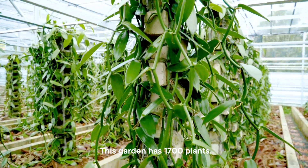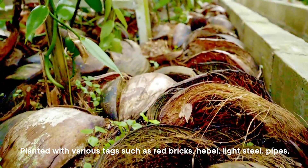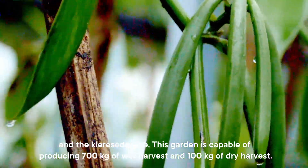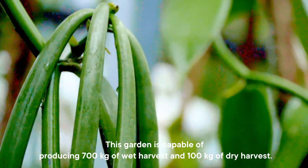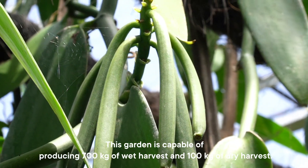This garden has 1,700 plants, planted with various support structures such as red bricks, hebel, light steel, pipes, and the clearest seed tree. This garden is capable of producing 700 kg of wet harvest and 100 kg of dry harvest.